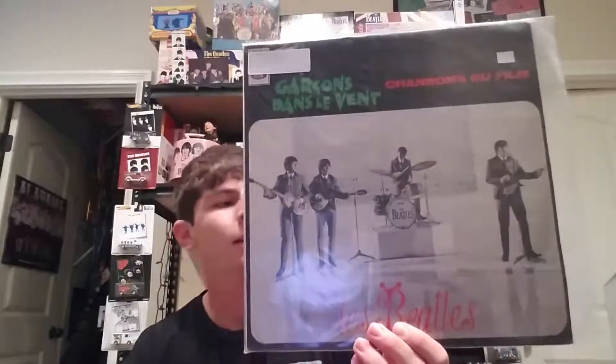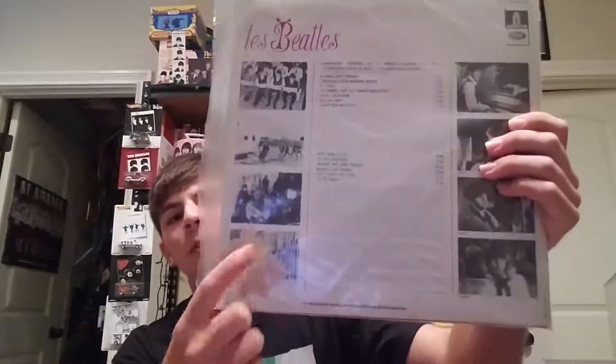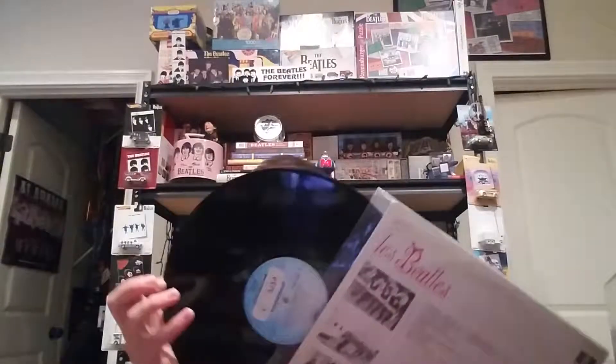Here is the French version of A Hard Day's Night. This one is not an original pressing unfortunately — it's from 1974 and has a little bit of damage. I like the cover, and the label is on a light blue Odeon label. I'll show you side two as well. This one was released in 1964 originally and is in stereo.